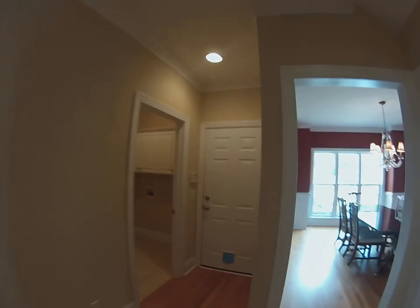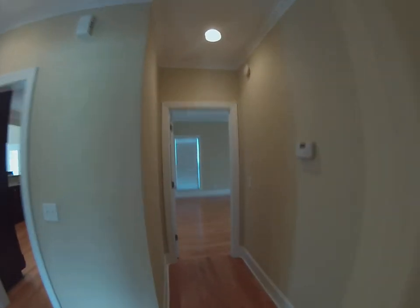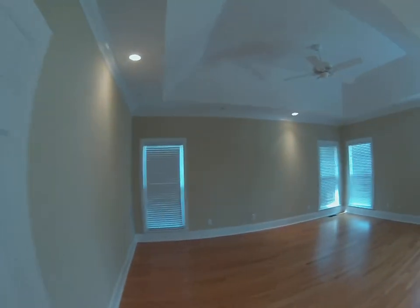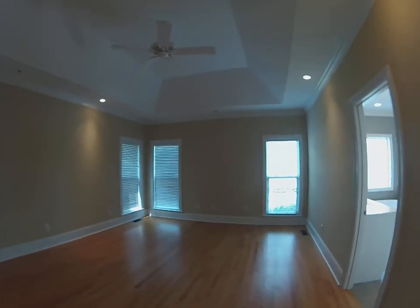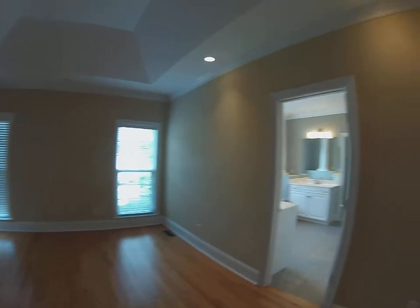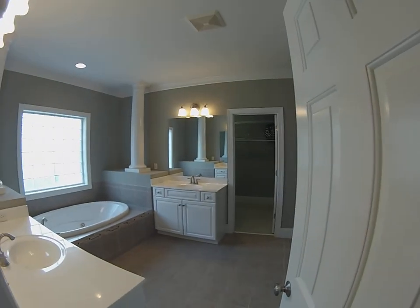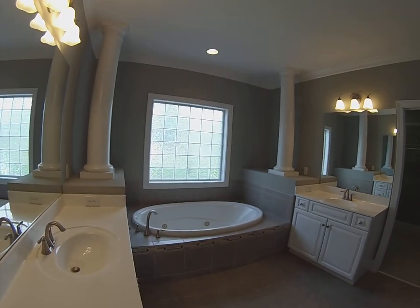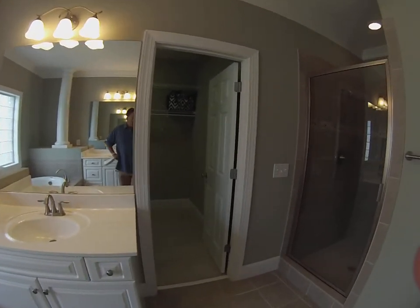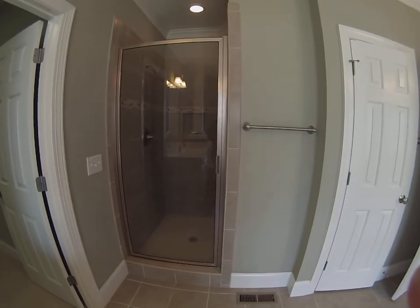Straight ahead there's the door to the two-car side-entry garage and the laundry room. The master is downstairs on this house — that's a really nice touch. It's got a tray ceiling in here, ceiling fan, and wood floors throughout the downstairs. Into the master bathroom: his and her vanities, spa tub, walk-in closet, and a stand-up tiled shower.